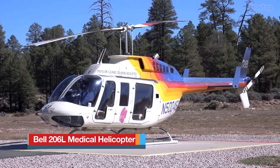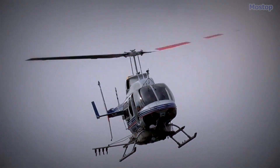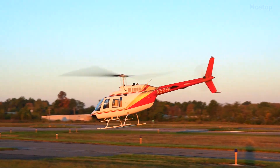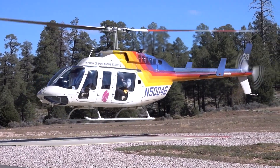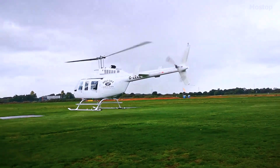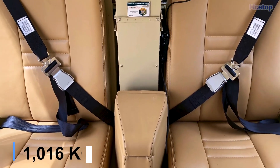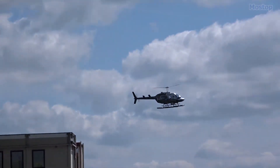The Bell 206L Medical Helicopter is part of the Bell 206 family of two-bladed, single and twin-engine helicopters manufactured by Bell Helicopter. This light and maneuverable helicopter was introduced in 1967 and over 1,700 units were built by 2017. Initially developed as a civil observation helicopter, it was later adapted for military use. The Bell 206L is an elongated variant of the original model featuring notable performance improvements, measuring 40 feet in length and weighing one ton. With increased cabin space, it comfortably accommodates up to seven passengers, and its renowned reliability makes it a preferred choice for various medical missions.